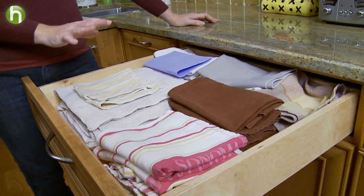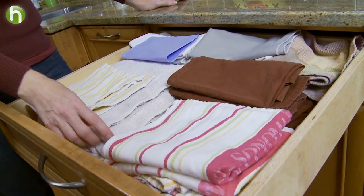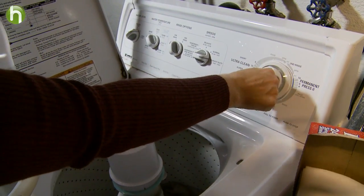I keep a drawer full of reusable cloth towels in my kitchen — from cloth napkins, dish towels, rags, even washcloths. Whatever you choose, the key is convenience. Make sure you keep that drawer nearby where you'll use them. When you're done, simply toss it in the laundry pile.